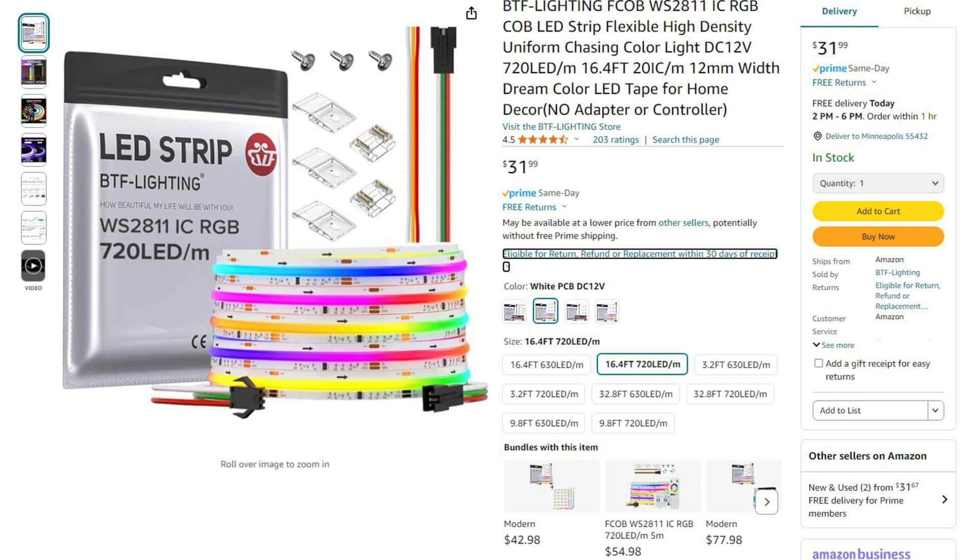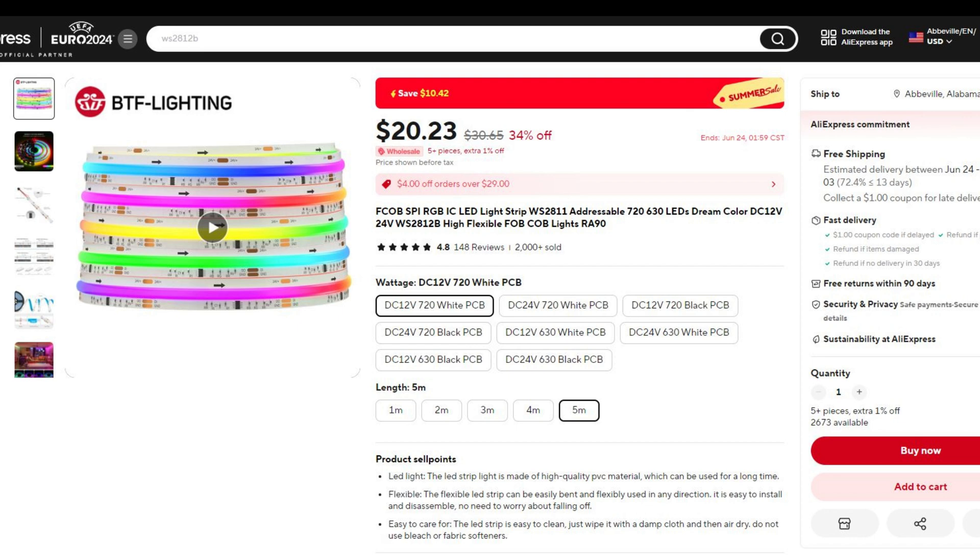If you're looking for some RGB IC WS2811 COB LEDs, these are $31.99 on Amazon, with AliExpress coming in just a little over $20.